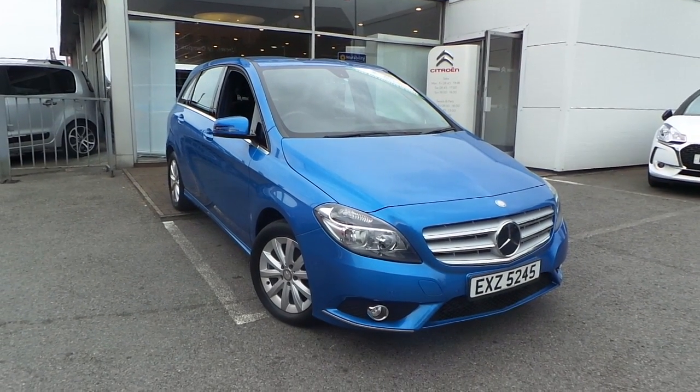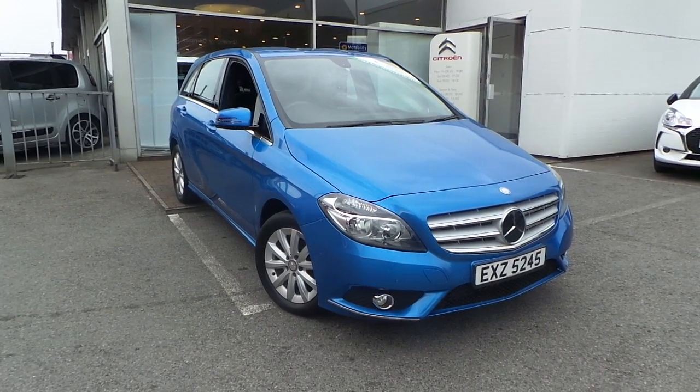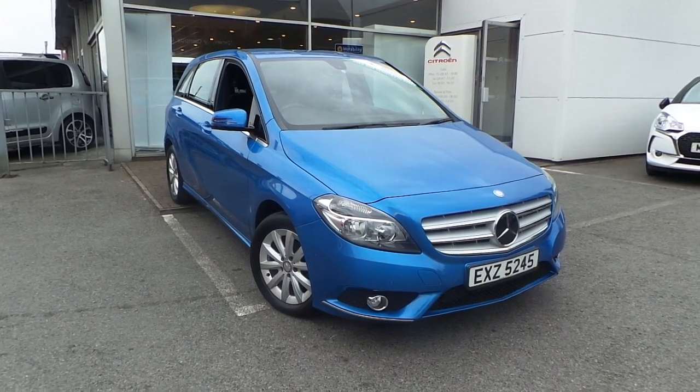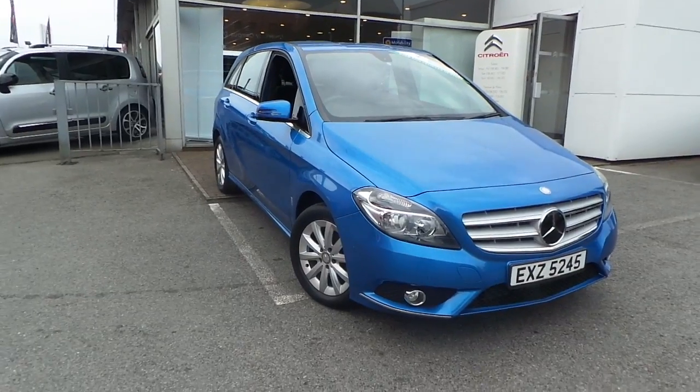Welcome to this vehicle presentation here at Pentagon Citroen in Oldham. Today we have for you a 13 plate Mercedes B-Class. It's the B180 CDI Blue Efficiency SE, finished in blue.